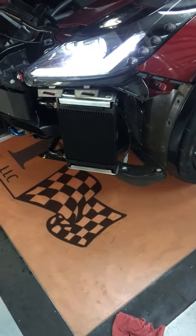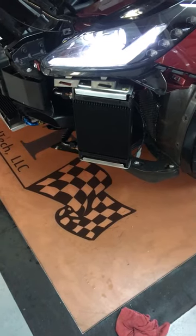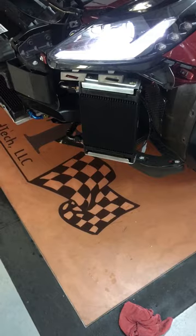You can see we have the auxiliary radiator there for the manual trans cars. That doubles as the automatic transmission cooler for the auto cars.